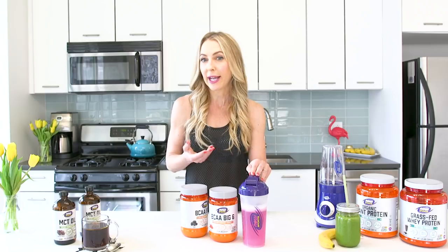It comes in watermelon and grape flavors. All you do is add a full scoop to your water bottle or shaker, and you've really got your ideal workout beverage.